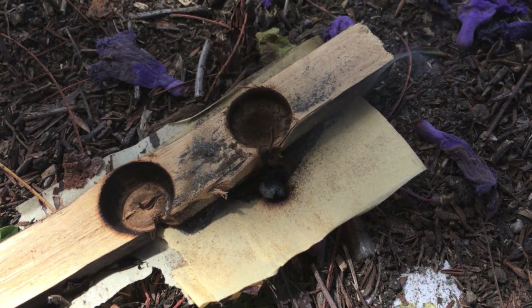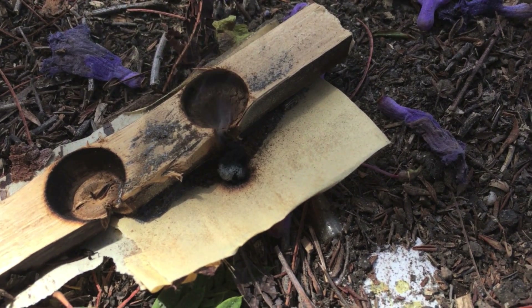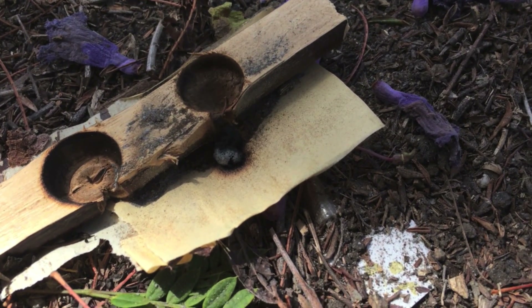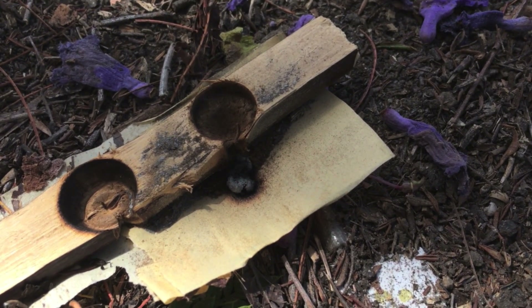That's incredible — just made a fire with a ceramic spindle and wood. I didn't expect that.